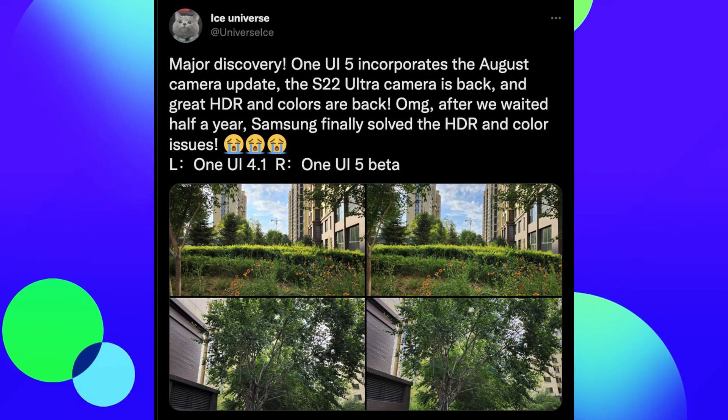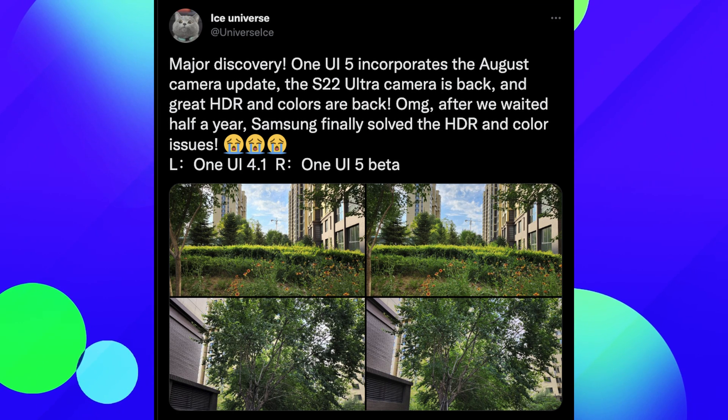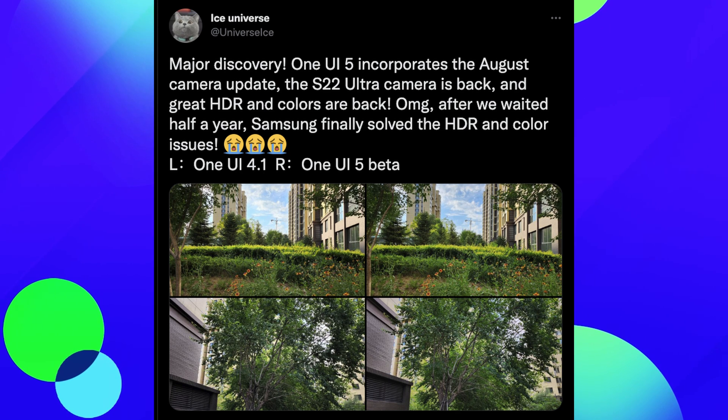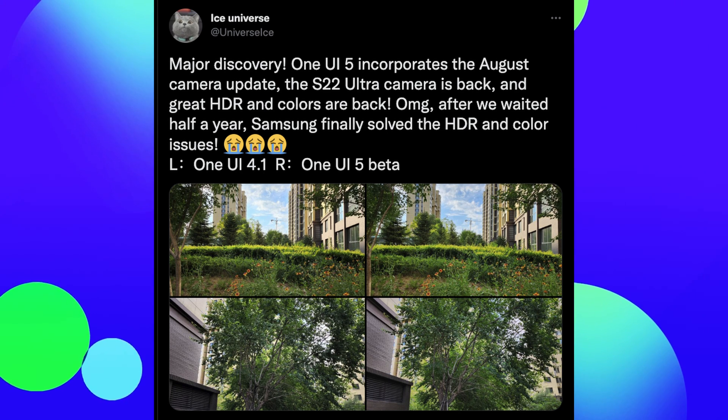Our first story of the day has to do with the Galaxy S22 Ultra and its camera. It looks like it's been improved in the latest beta update rolling out in One UI 5. Ice Universe posted a tweet saying 'major discovery — One UI 5 incorporates the August camera update, the S22 Ultra camera is back and great. HDR and colors are back.'